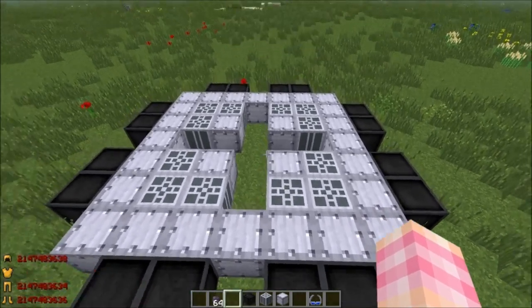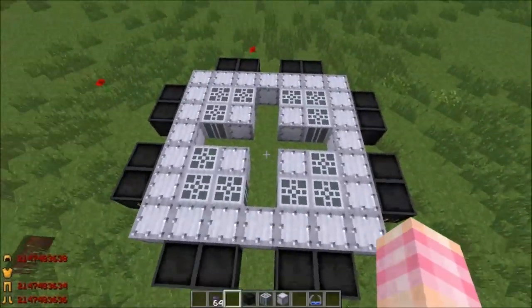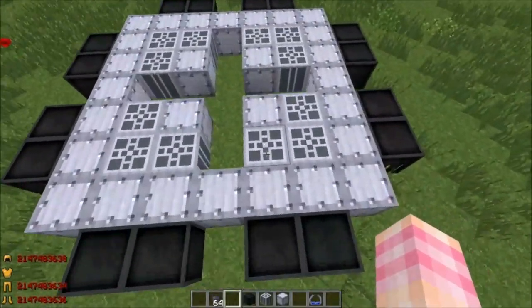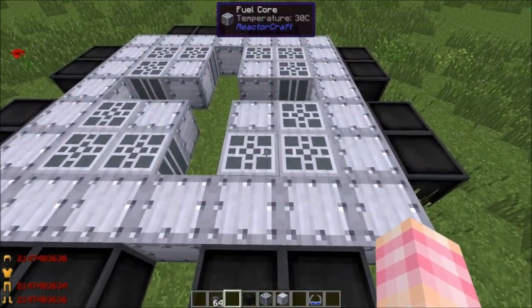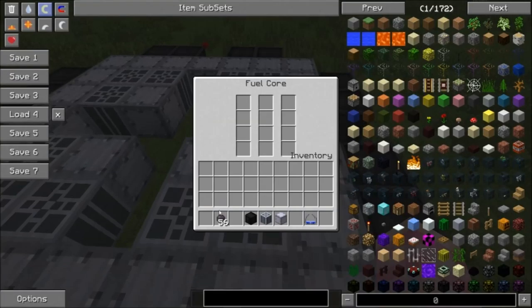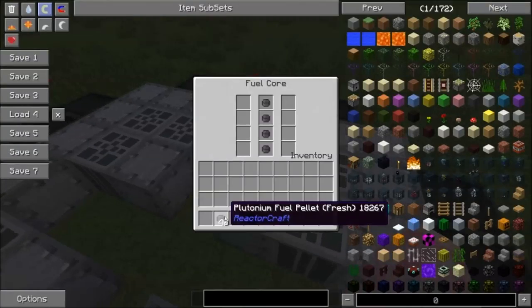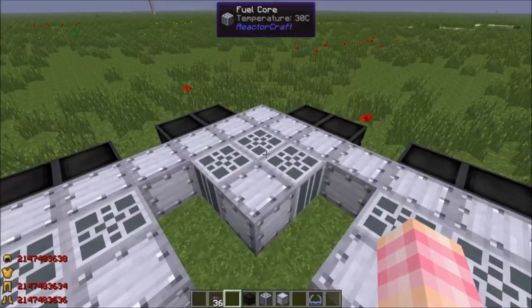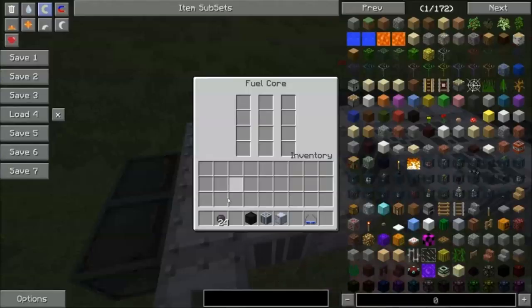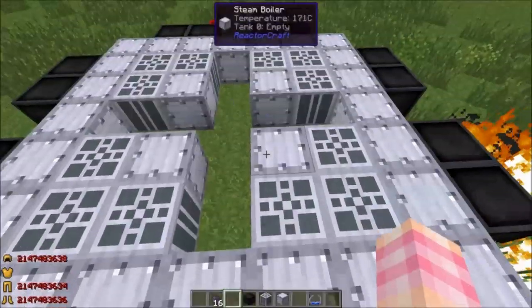I'm going to simulate that. I've got this reactor design — the 12 core one which had control rods. I've built it, but I've left out the control rods, and I'm not going to put any water in these boilers. I'm going to fill the cores with plutonium fuel pellets, because plutonium fuel pellets heat up a lot faster. The cores are going to heat up faster if I use plutonium compared to uranium because they're a more powerful fuel.